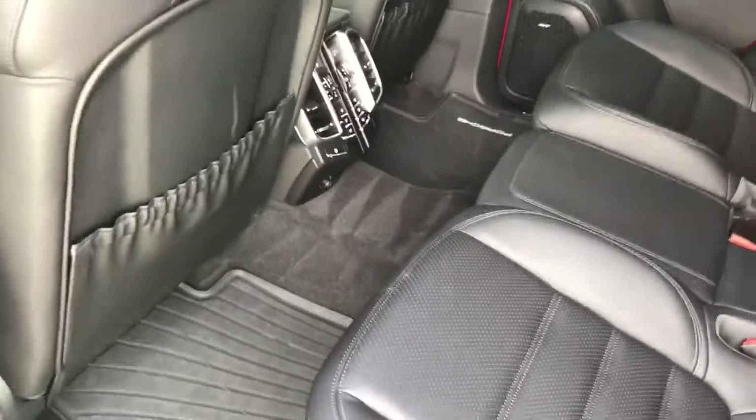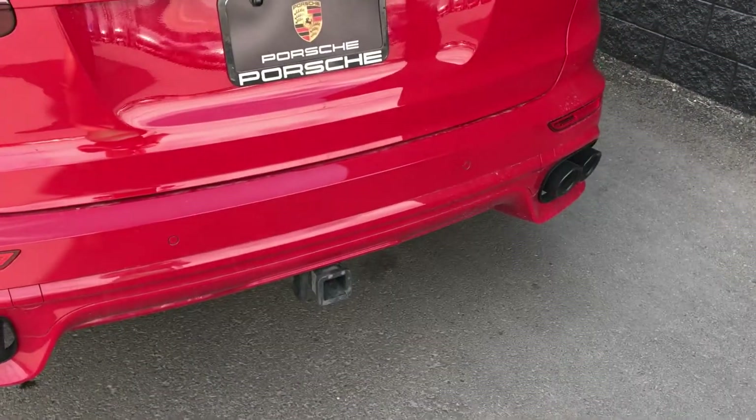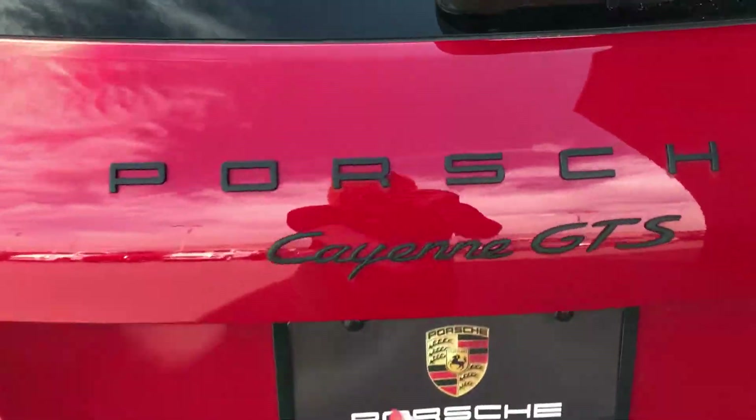Car is in excellent condition. As you know, it is certified pre-owned so it will come with an extended warranty. Has the tow hitch without the tow ball installed.